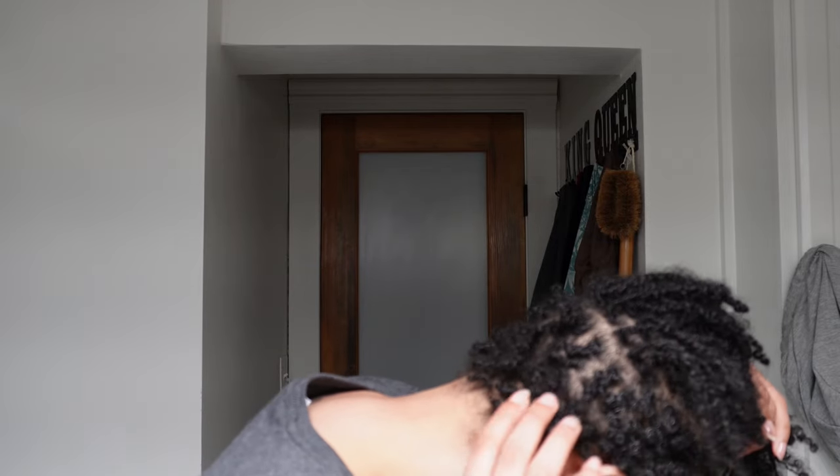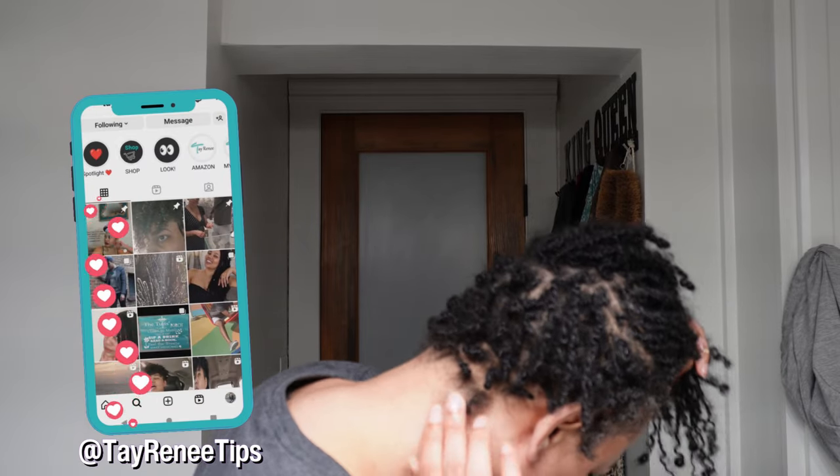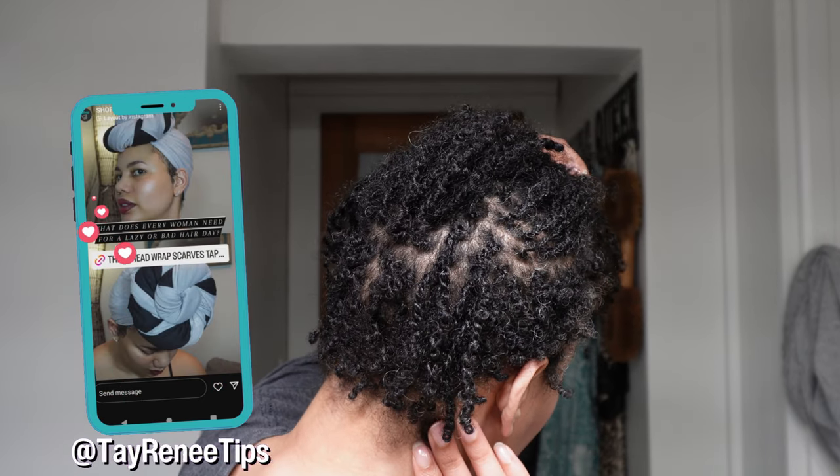It's been a couple of weeks since my last retie, so it doesn't look as fresh as it did then. Of course it's going to be harder to count these locks since they're smaller and shorter. I'm officially about three and a half months locked — about 15 weeks.